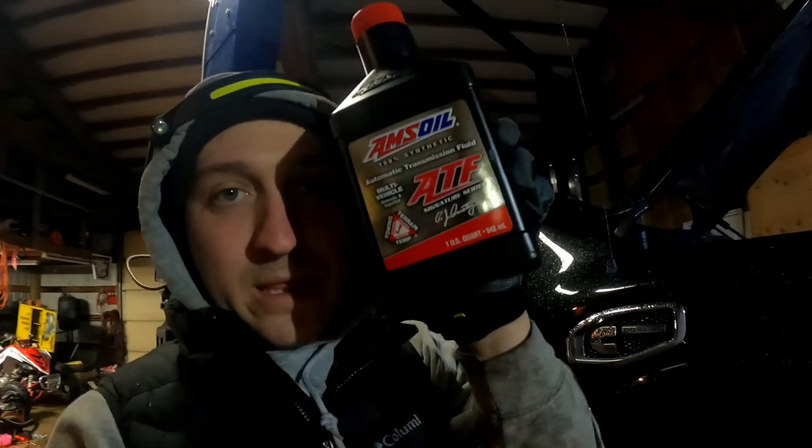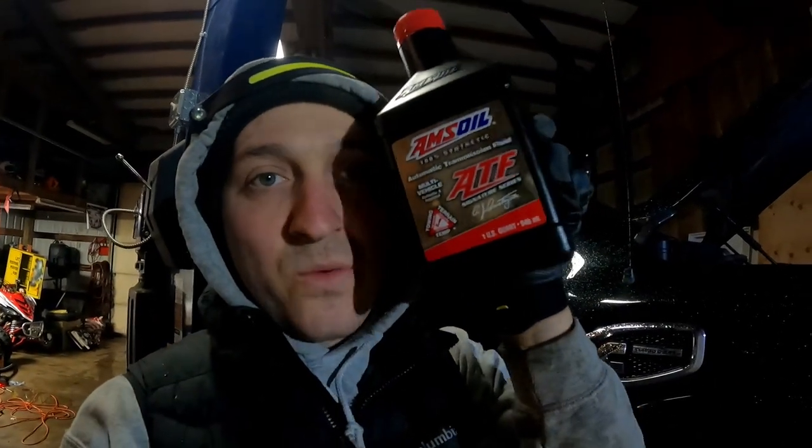This is going to be for the 2016 to 2019 Nissan Titan XD Cummins with the diesel engine, so it has the heavy-duty transmission in it, similar to the Ram 3500 transmission. Today we're going to be changing the transmission oil, and I'm going to be using Amsoil ATF — one of the best fluids out there.